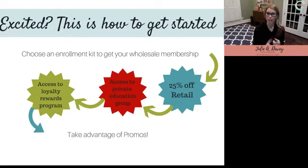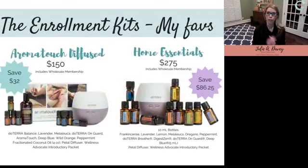I want to tell you what a membership is NOT — it does not mean you have to order something every month, and it does not mean you have to go sell oils to somebody. Those are two extremely big misconceptions. The membership gets you 25% off and access to the educational group and the loyalty rewards program if you choose — that's it. It's so flexible and easy.